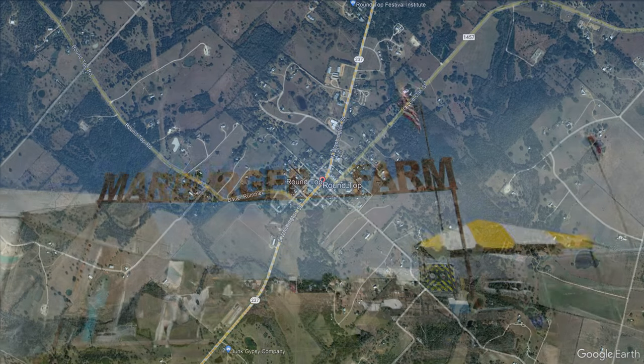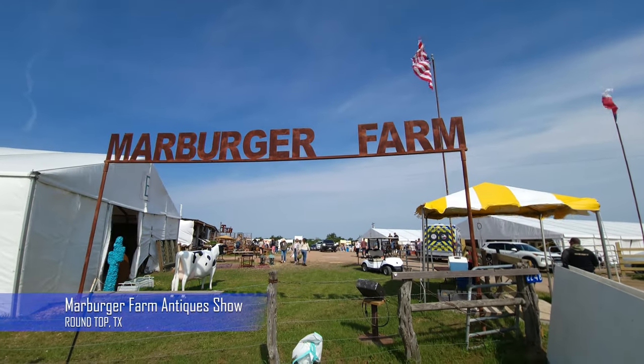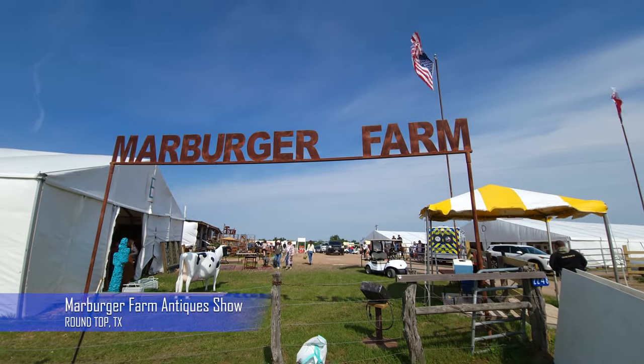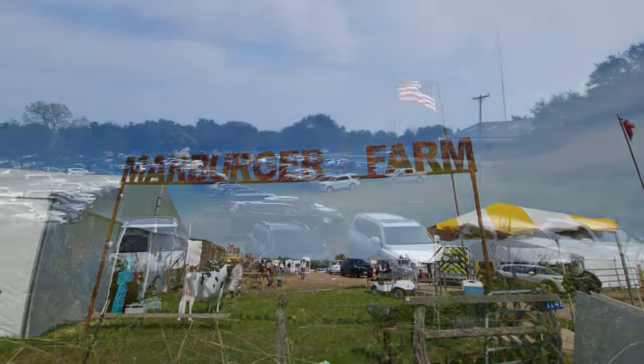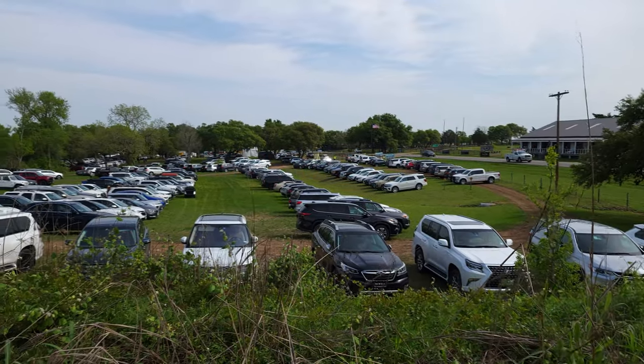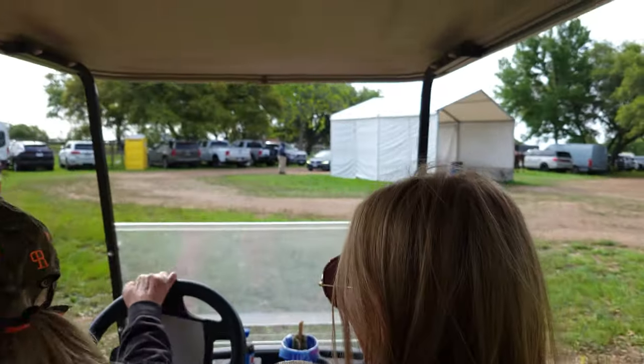Today was the opening of the Marburger Farm Antique Show in Round Top, and we were there early for their VIP early access, along with so many, many others. The parking for this event is so huge that they actually had drivers taking people from the lot to the event area.